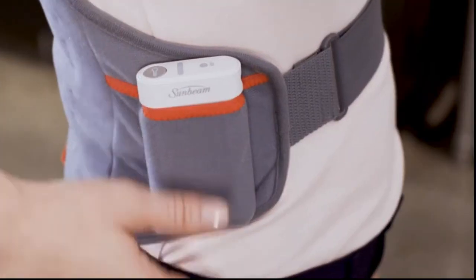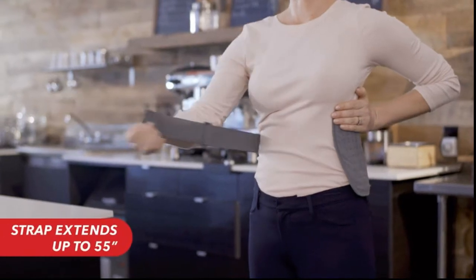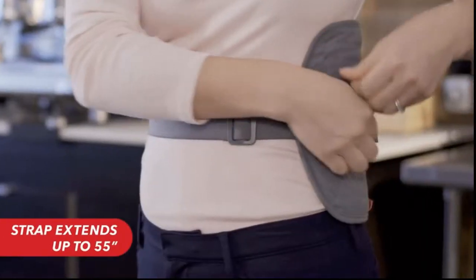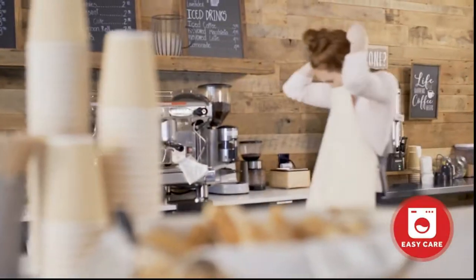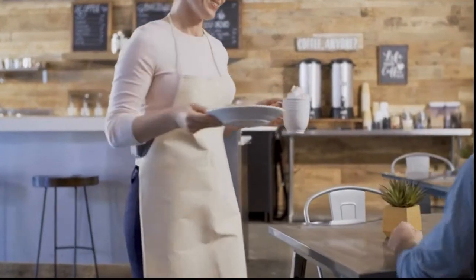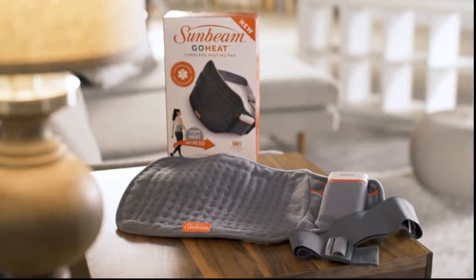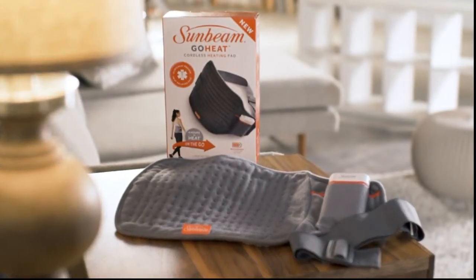GoHeat offers three heat settings for customized treatment and an adjustable strap to hold the pad snug and in place. Plus, the pad and strap are machine washable. Receive the benefits of high level heat therapy anytime, anywhere — the Sunbeam GoHeat cordless heating pad.